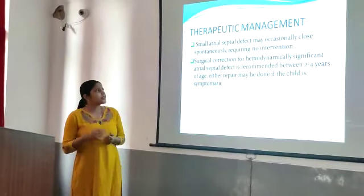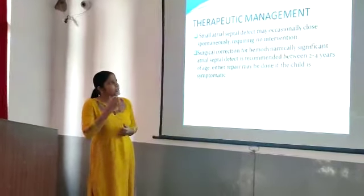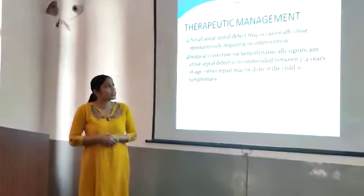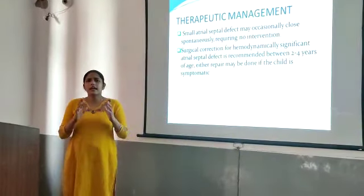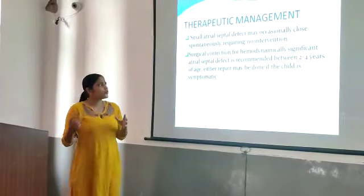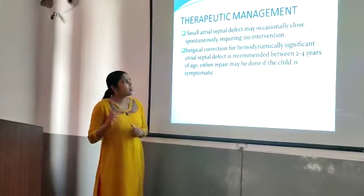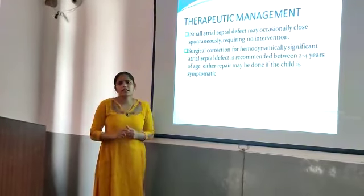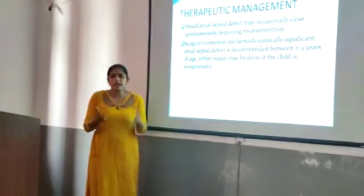Surgical correction for hemodynamically significant atrial septal defect is recommended between 2 to 4 years of age. Normally, if the patient is having a large atrial septal defect, we look at open-heart surgery, which is done at 2 to 4 years of age. Any repair may be done earlier if the child is symptomatic, such as in congestive heart failure.